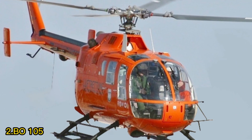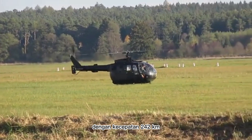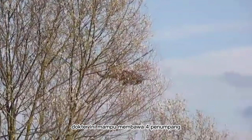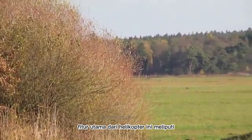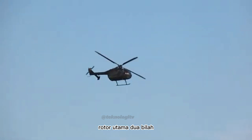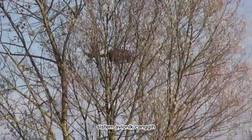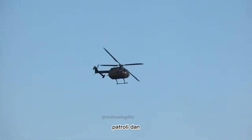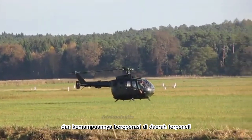Nomor 2: BO-105. Helikopter lincah dan serbaguna BO-105 milik Indonesia ini siap untuk berbagai misi dengan kecepatan 242 km per jam dan jangkauan 564 km. Helikopter ini mampu membawa 4 penumpang dan memiliki kapasitas muatan 1.199 kg. Fitur utama meliputi rotor utama 2 bilah, rotor ekor tanpa engsel, badan pesawat fiberglass, kaki pendaratan yang dapat ditarik, sistem avionik canggih, mesin kembar, kabin yang luas dan nyaman, serta pintu kargo besar. BO-105 dapat digunakan untuk berbagai peran seperti angkut, VIP, evakuasi medis, patroli, dan penanggulangan bencana. Helikopter ini terkenal dengan manuverabilitasnya yang tinggi dan kemampuannya beroperasi di daerah terpencil.